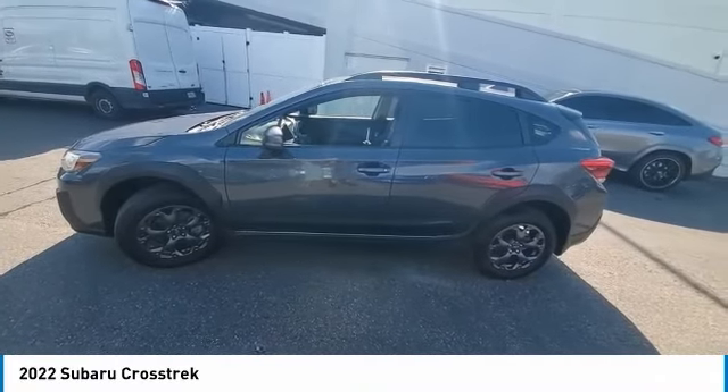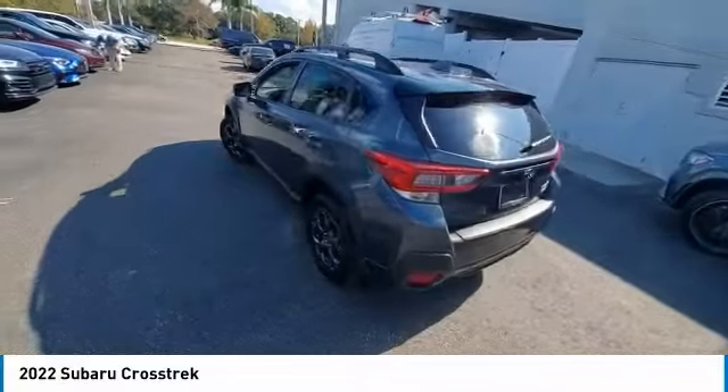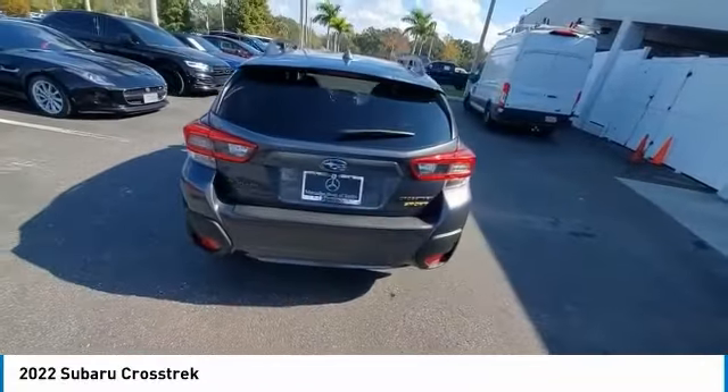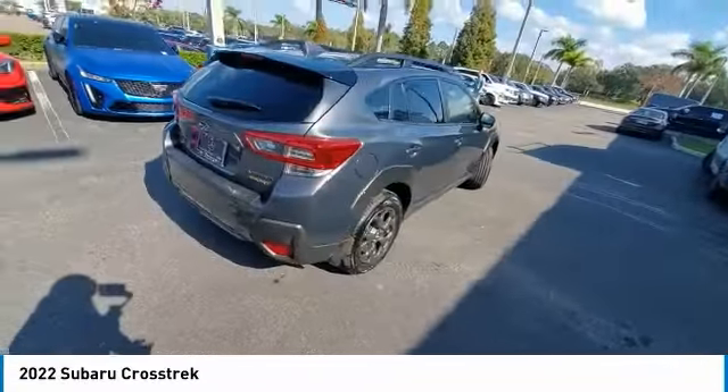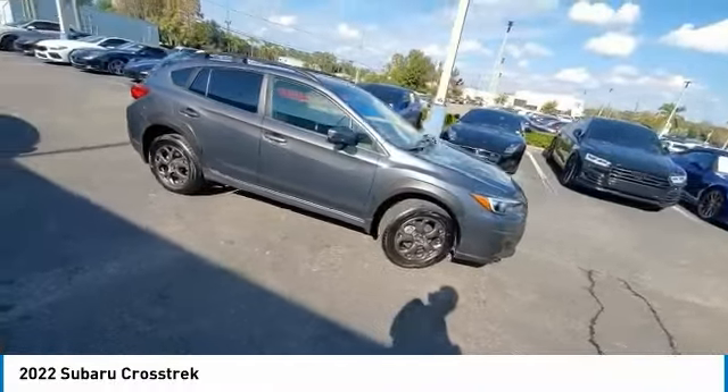Looking for the right vehicle? Check out the 2022 Crosstrek. This all-new four-wheel drive crossover by Subaru fills that spot for a vehicle with true outdoor capabilities, which is comfortably home-driving to soccer practice, too.